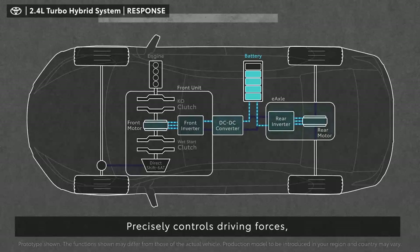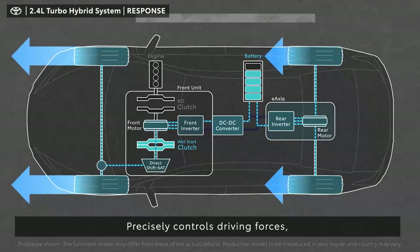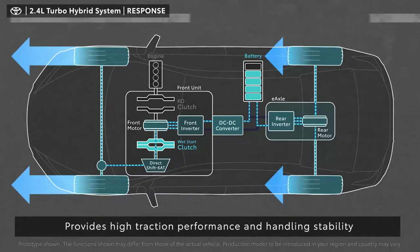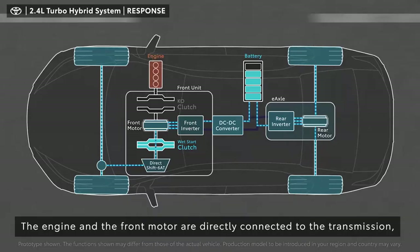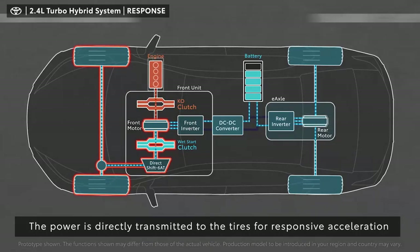The hybrid system precisely controls front and rear driving forces according to the driving conditions, providing high traction performance and handling stability. In addition, as the engine and the front motor are directly connected to the transmission, the power is directly transmitted to the tires, bringing a good accelerator response.